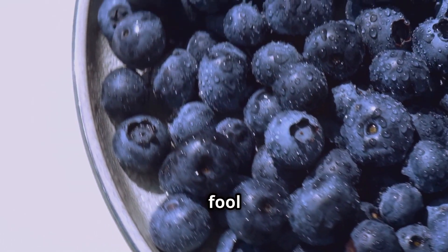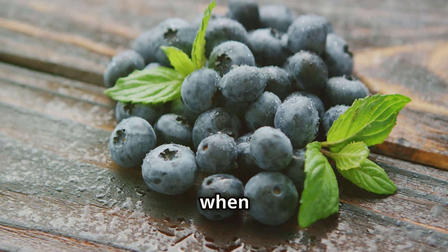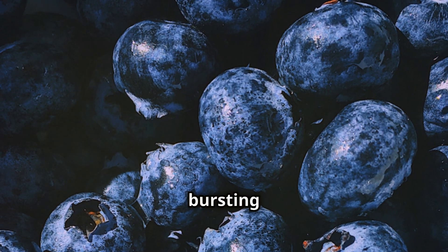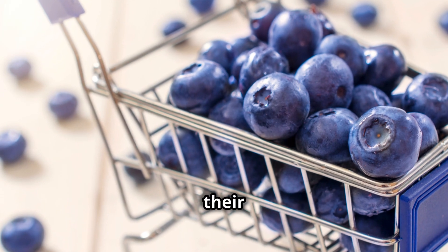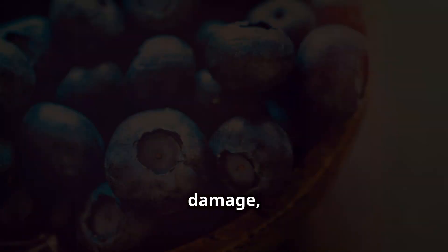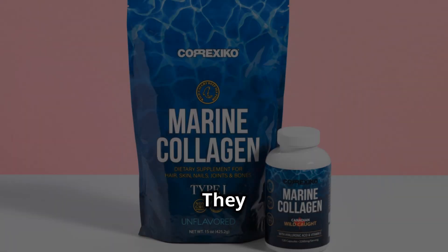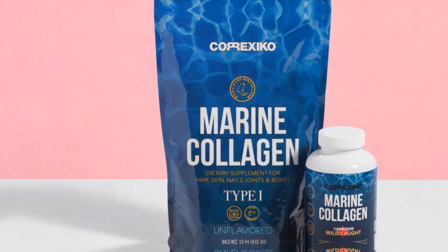Don't let their small size fool you. Blueberries are nutritional powerhouses, especially when it comes to anti-aging. These tiny fruits are bursting with antioxidants, particularly anthocyanins, which give them their beautiful blue color. Anthocyanins are potent antioxidants that fight free radical damage, protect your skin from sun damage and reduce inflammation. They even help boost collagen production, keeping your skin firm and elastic.